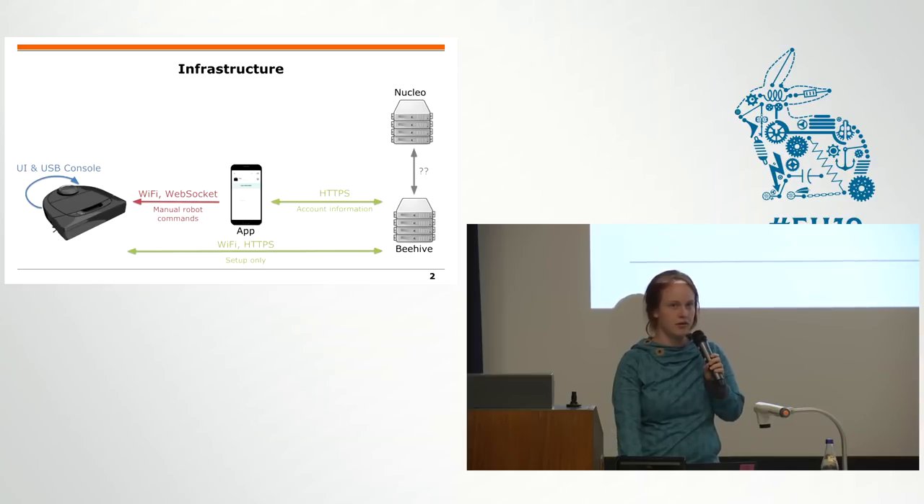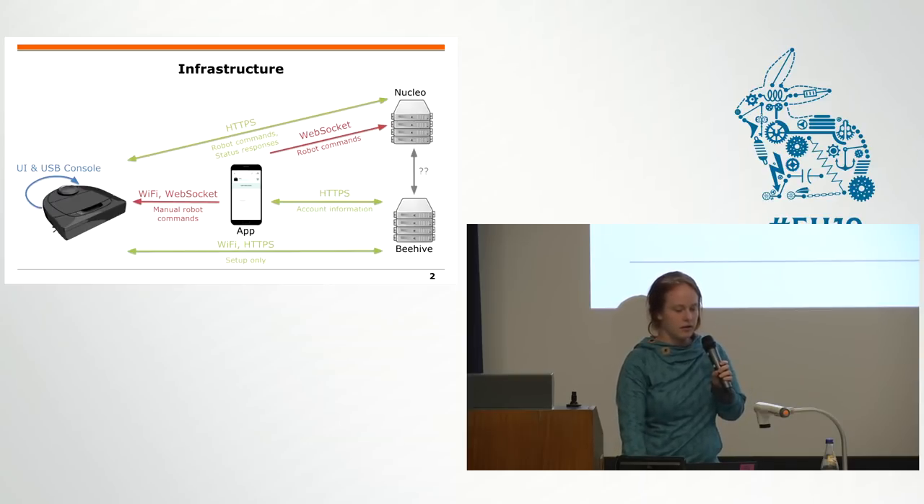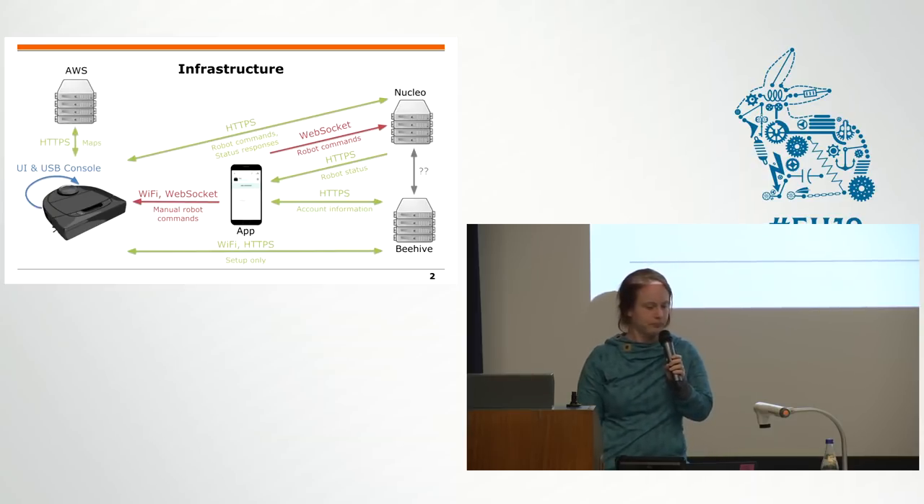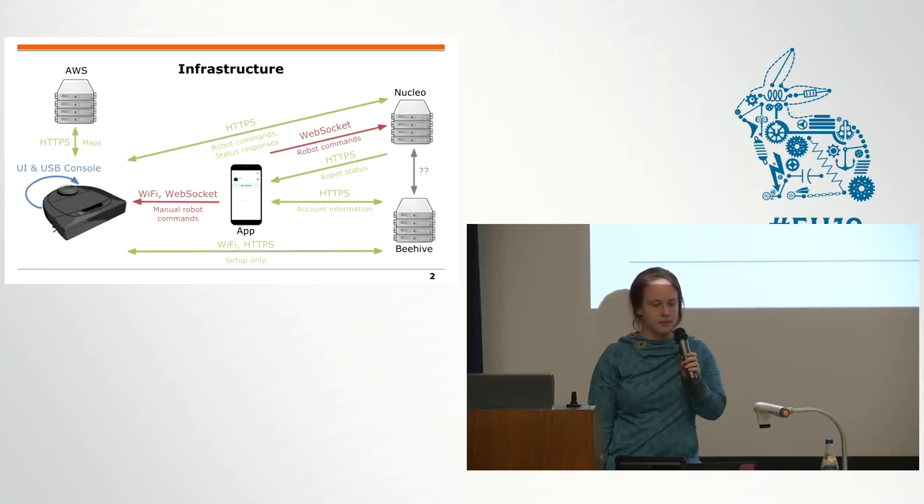Then there is a second cloud — because everything is better with more clouds — the Nuclear Cloud. There's a WebSocket to that which you can send robot commands via your app, if you have a valid Beehive session. You can send commands like 'clean my house' and get back status updates like 'I'm cleaning' or 'I'm stuck.' And everything is better with a third cloud: there's also Amazon, where maps are uploaded. So, lots of clouds just for one vacuum cleaning robot.